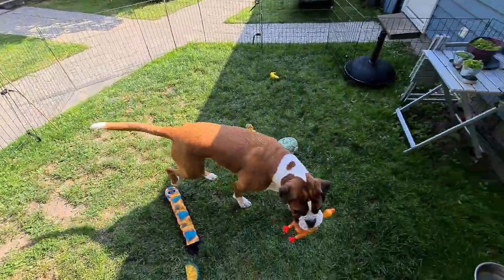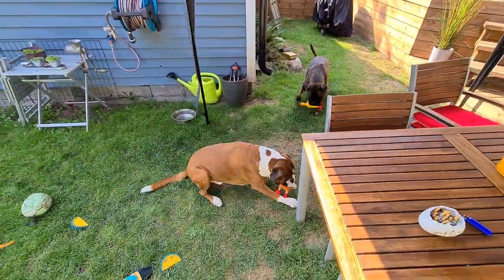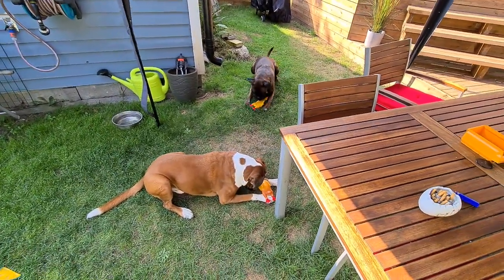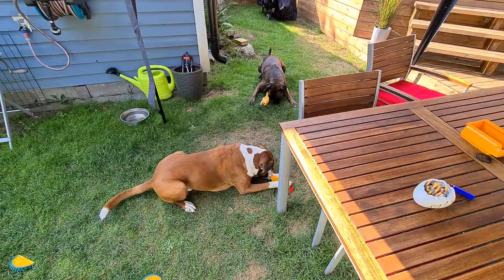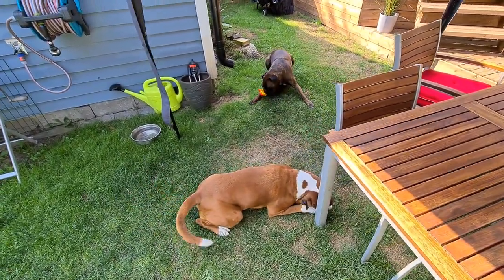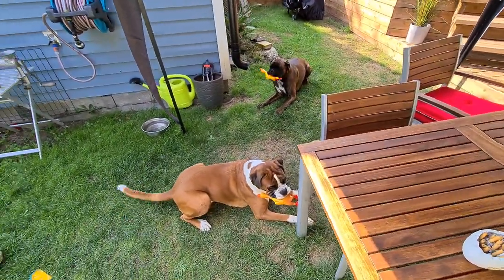We buy these toys from the local store — it's not even a pet store but they have some pet toys. They're very cheap, like one to three dollars a piece, so it's not a big deal.